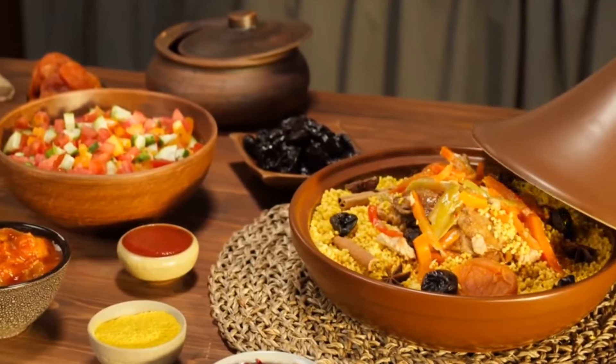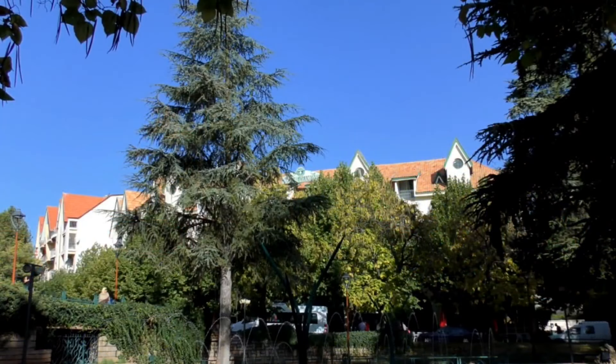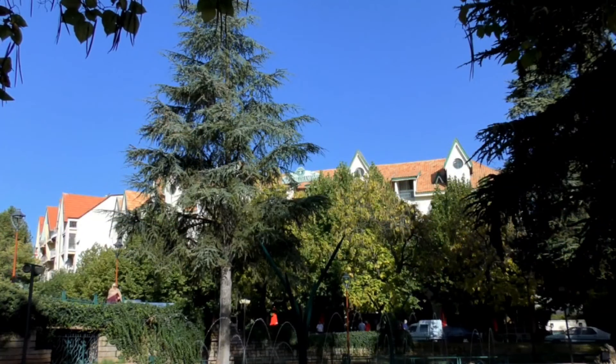Be sure to take a stroll through the old medina and explore the local souks, where you can find everything from traditional crafts to handmade souvenirs.